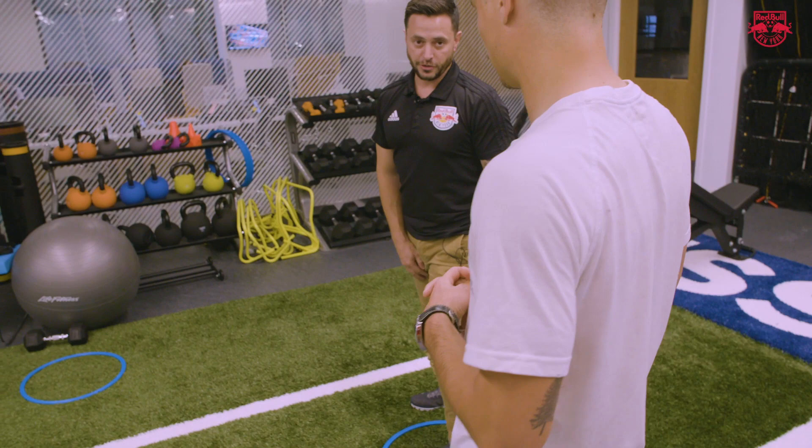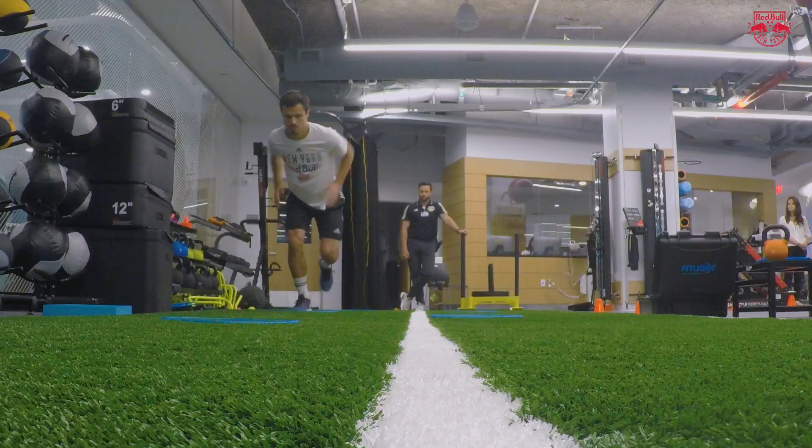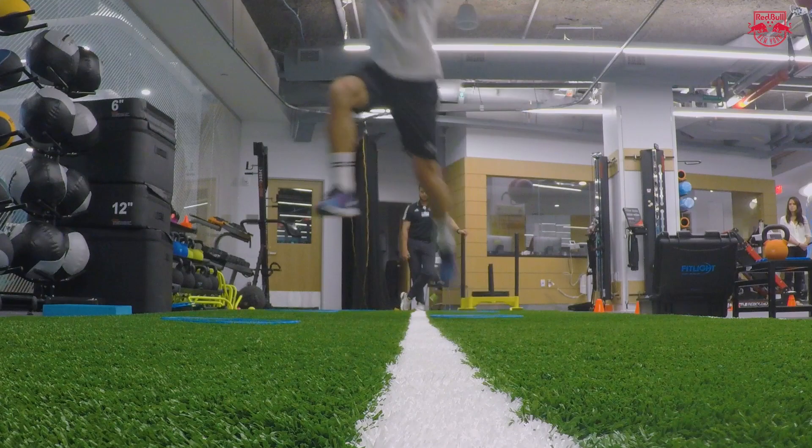So basically it's just a big single leg hop. Decelerate your body weight. So you're gonna be standing in one, and you're over to the next one.